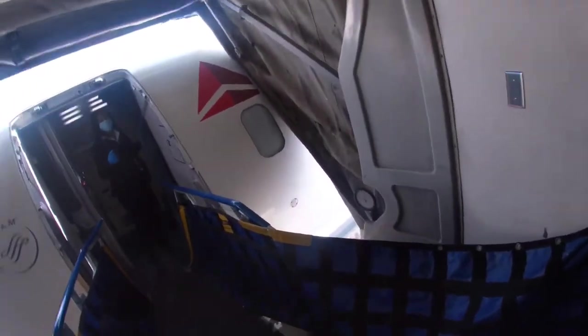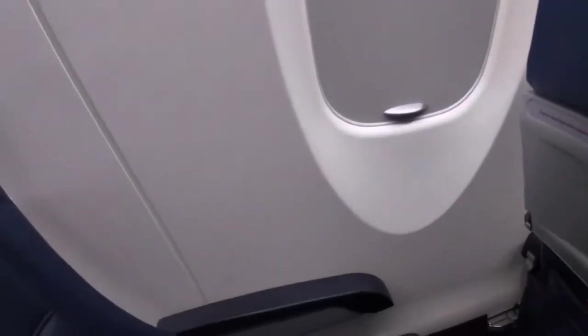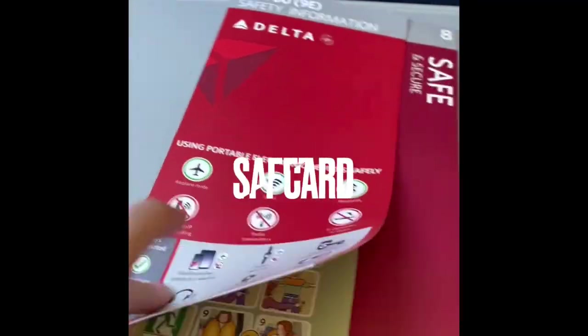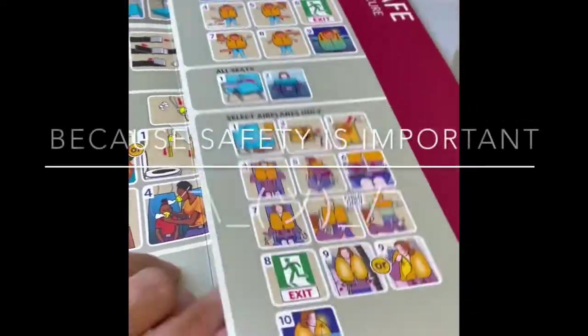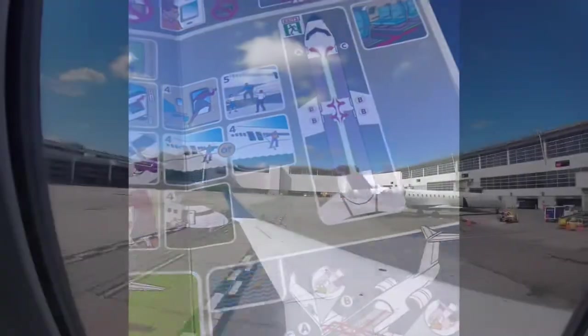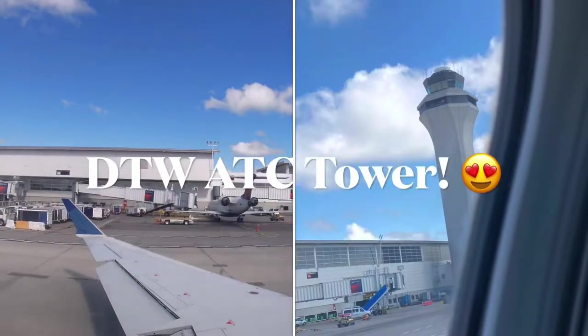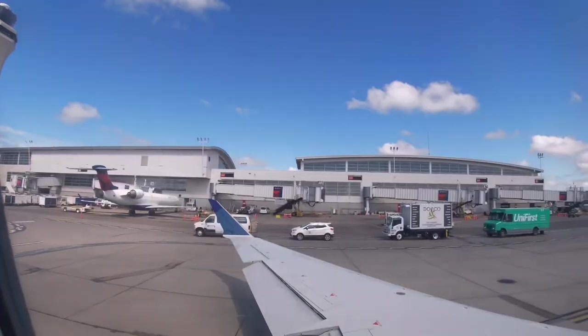I boarded the CRJ ready for anything — except sitting in the wrong seat. My real seat was 16A. The flight attendant announced that the flight was full and kindly asked passengers to step out of the aisle, take their assigned seats as quickly and safely as possible, and stow large electronic devices like laptops either under the seat or in an overhead bin. Pretty soon we taxied out, passing the Detroit Air Traffic Control Tower on our way out.